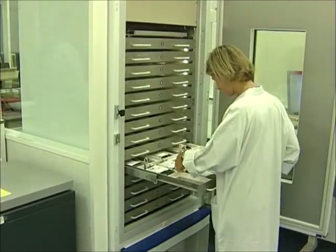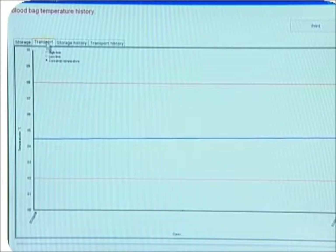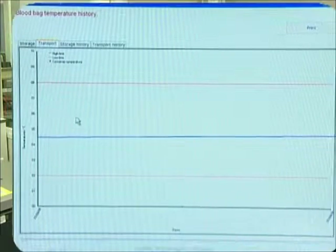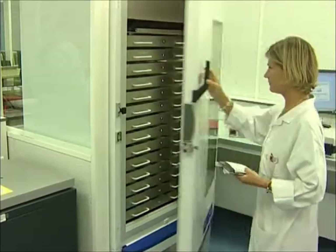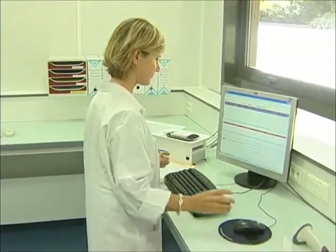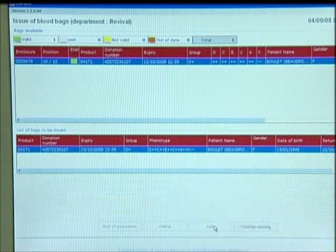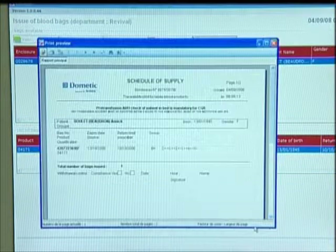As soon as the operator removes the bag from the fridge, its storage temperature and prior transport temperature curve are memorised in the bag's log. The operator then places it on the reader encoder in order to confirm that it matches the prescription and checks the patient's blood type and immunohematological data.